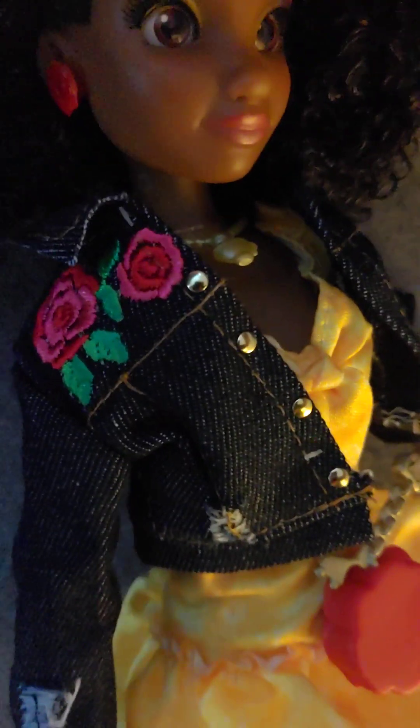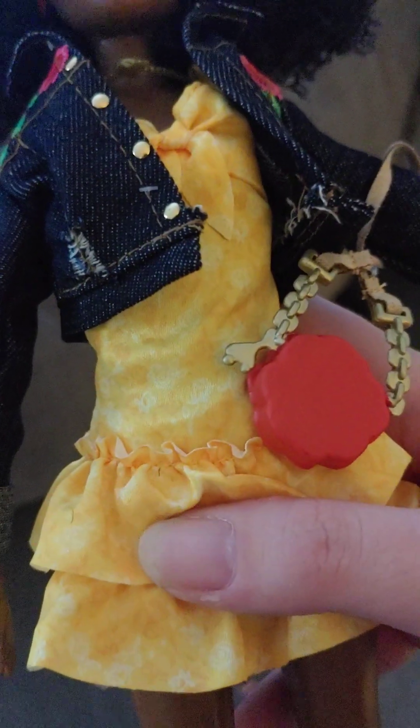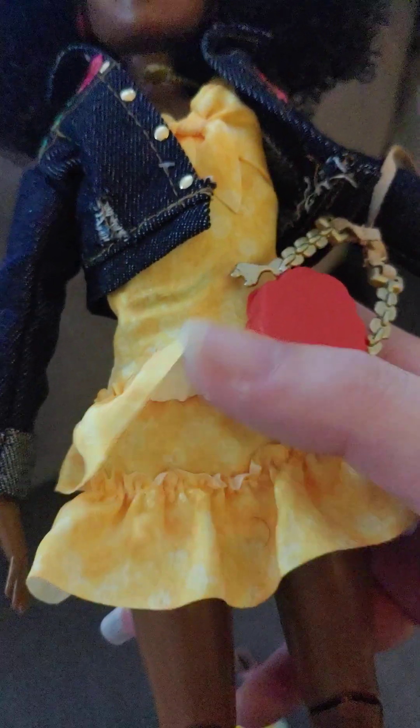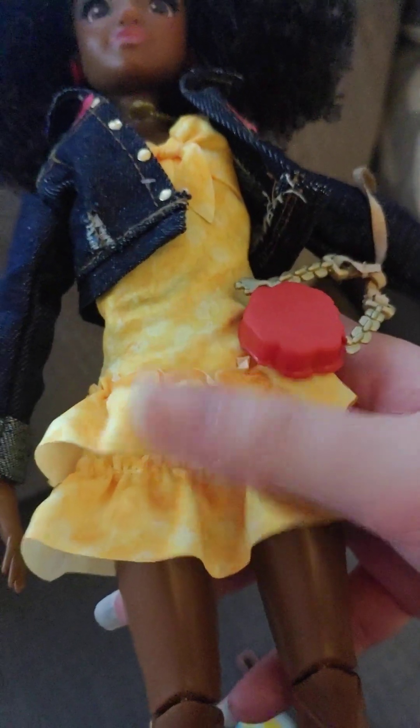She even has earrings — let's take a closer look. She's got some rose earrings on both ears. Her dress is a simple yellow little dress, and it has some roses in the fabric, and it has a couple of ruffle layers.